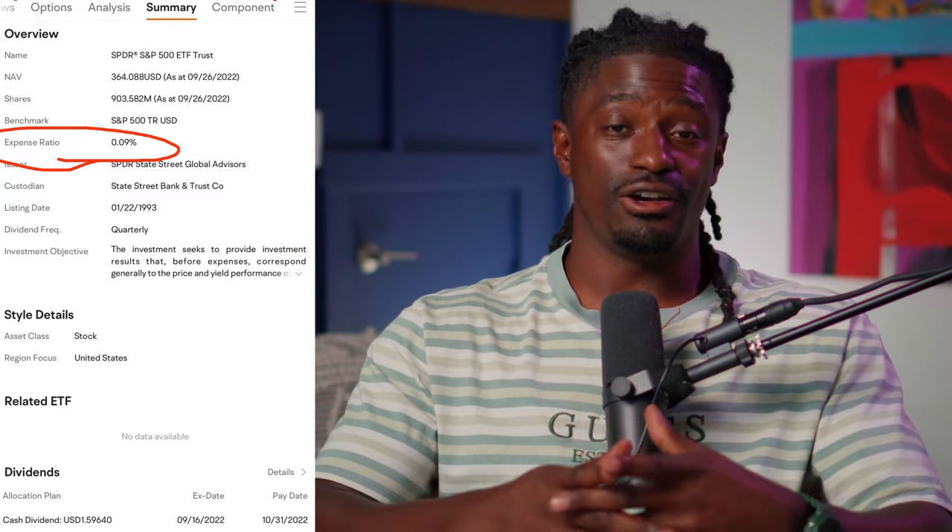Here are a few tips for choosing your ETFs. First is cost — specifically the expense ratio, which is what the fund managers charge you annually just for owning their ETF. Many brokerages show you the expense ratio. You want to find ETFs with a low expense ratio so it doesn't eat into your profits.